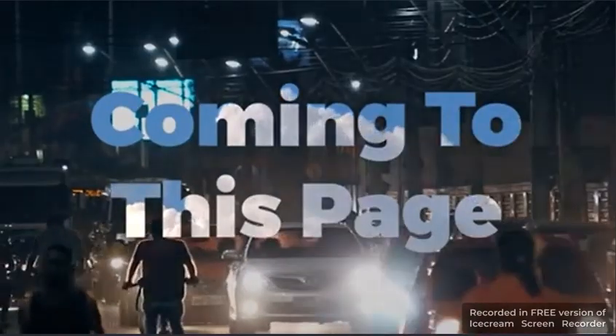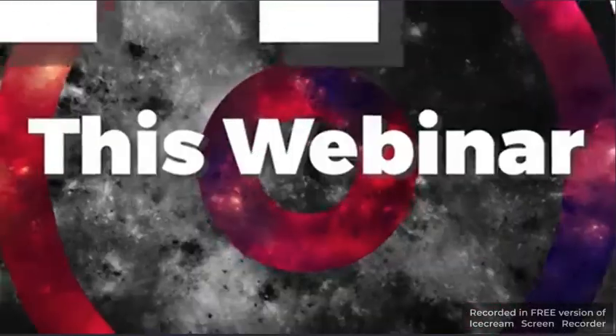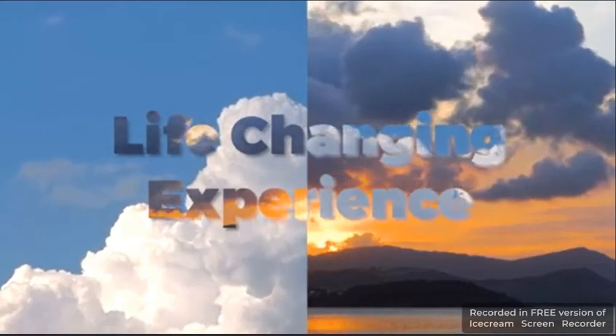Hey there, thank you so much for coming to this page. Stay with me for the next two minutes and I will show you why this webinar could be a life-changing experience for you.